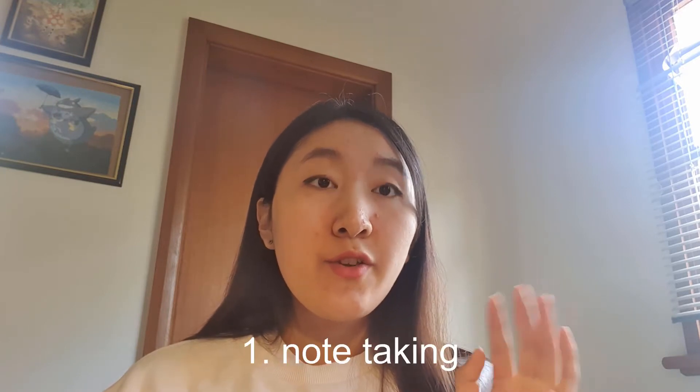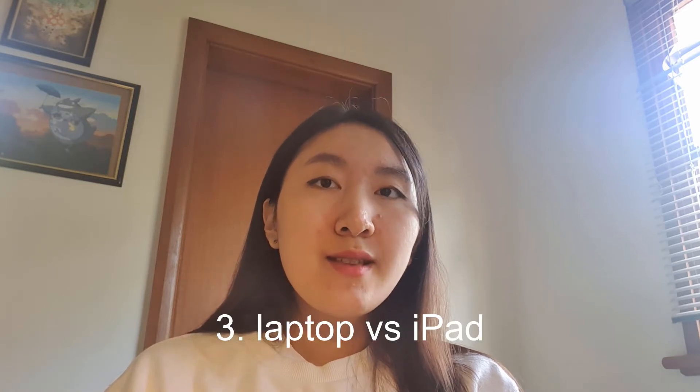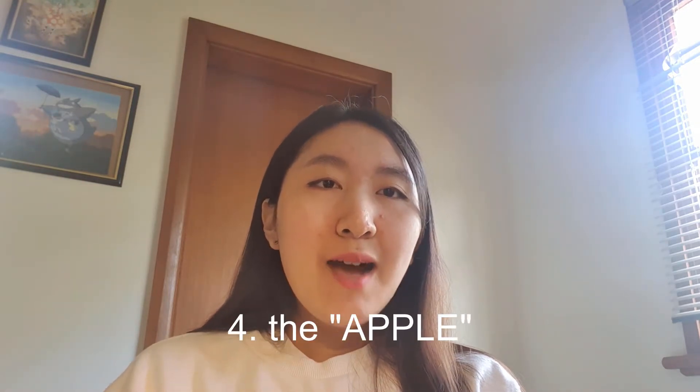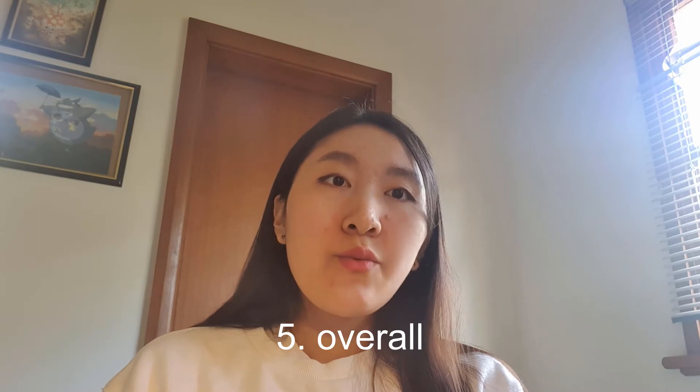In this video I will be going over: one, the note-taking experience, which is what I use mine for 80% of the time, because I just bought it for study; two, the convenience factor; three, the laptop versus iPad argument, which I will briefly discuss; and four, the fact that it's Apple. I personally do not like Apple so I'm a bit biased, but I'm going to give a very balanced view, and overall the conclusion of whether it's worth it.